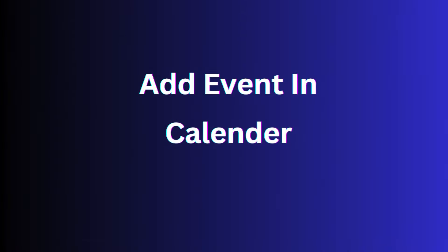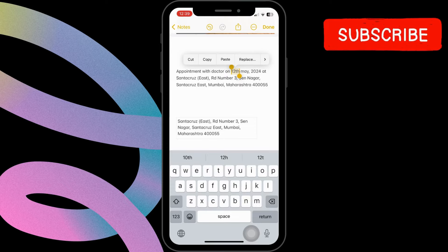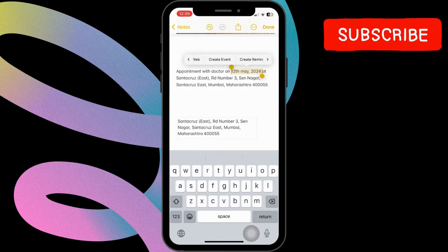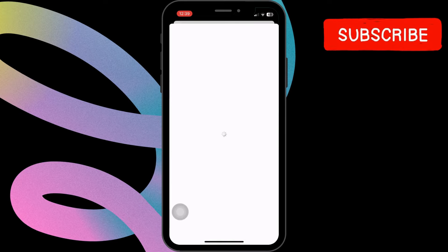You can associate notes with specific events in the Calendar app, making it easy to link notes. For that, press on a date and tap on "Create Reminder," then mention the details according to your preference.